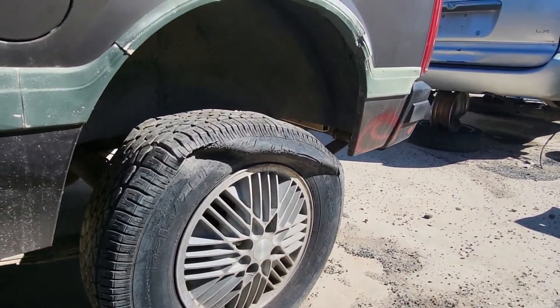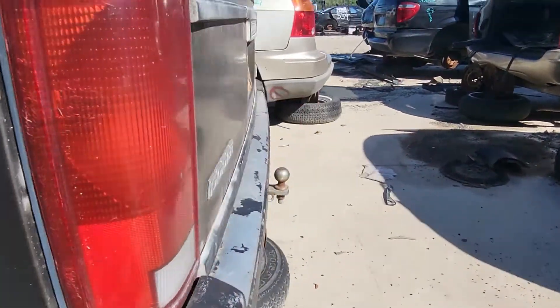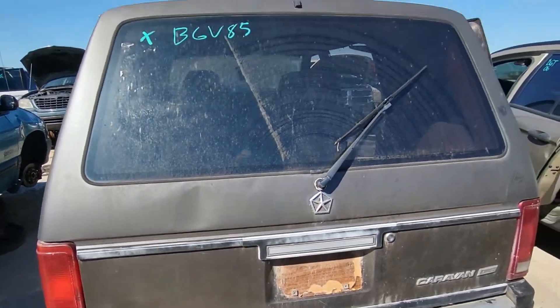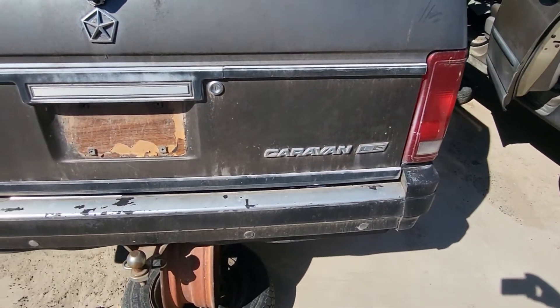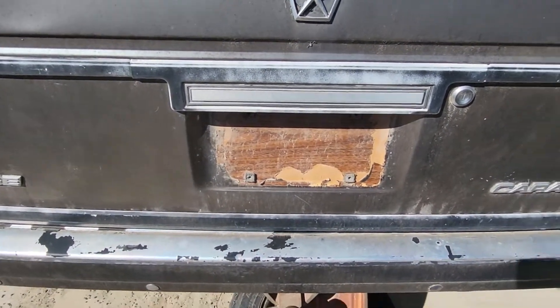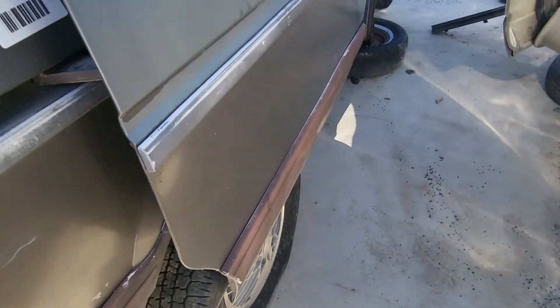Obviously it looks like it was sitting for a little while. Look at this — the Caravan has the wood grain on the side. People don't like that.